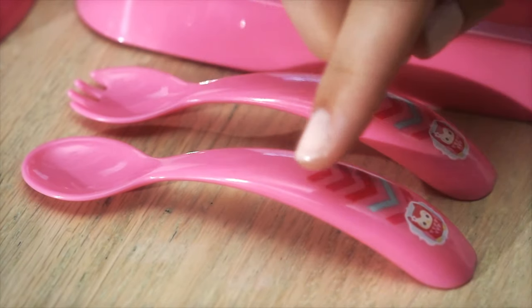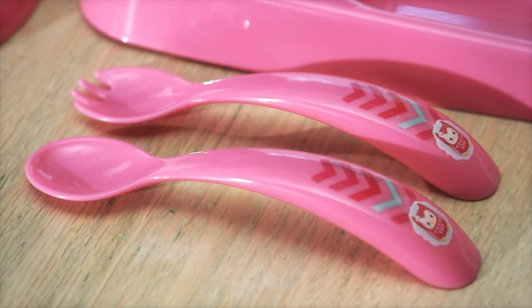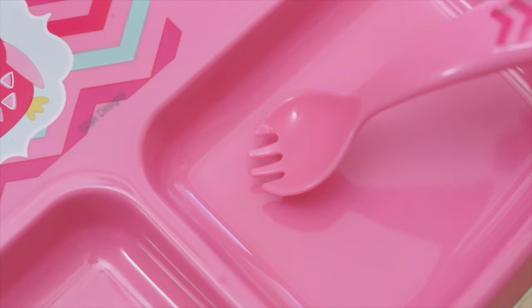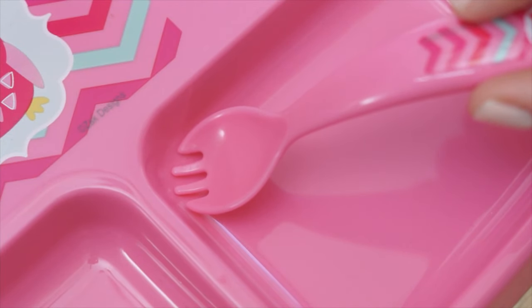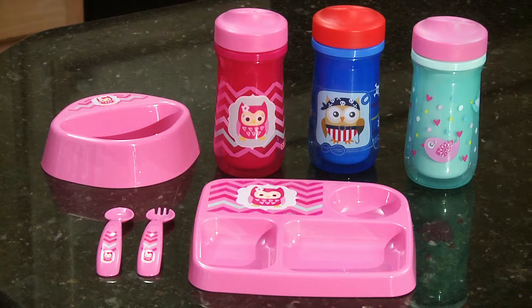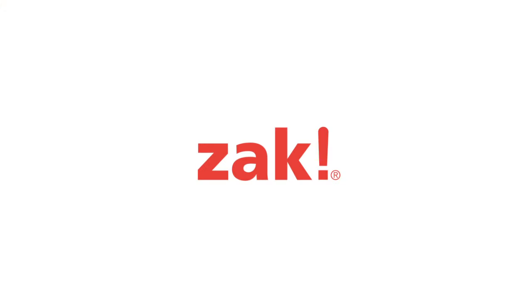The flatware has arch comfort grip handles that help little hands pick up and hold. The rounded fork tines are safe for toddlers. The rounded edge of the fork and spoon match the shape of the bowl and plate for easy scooping. Toddlerific features cute designs and many of your child's favorite licensed characters. Toddlerific by Zack Designs.